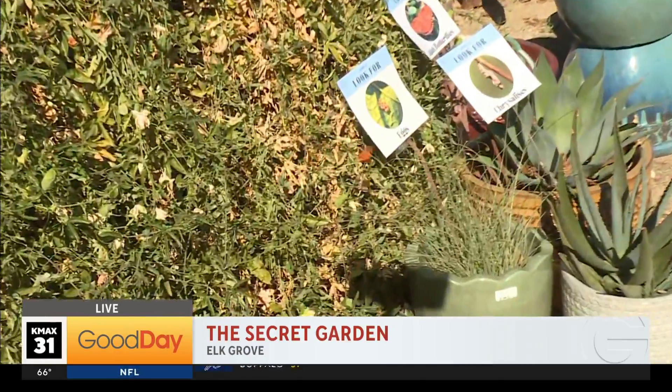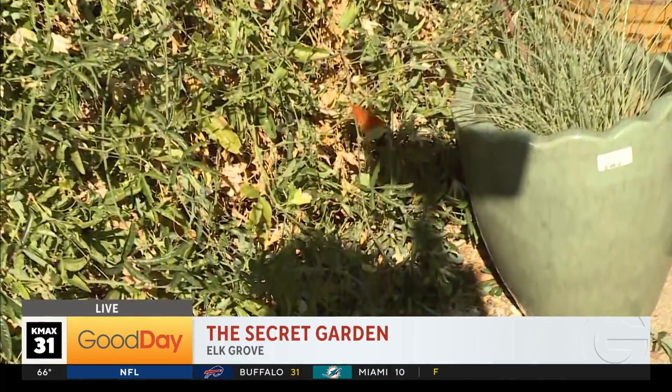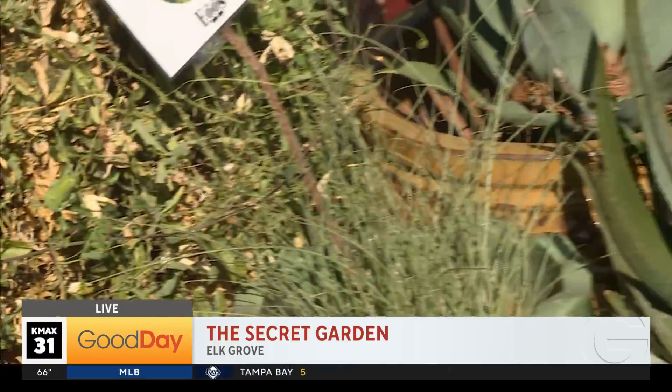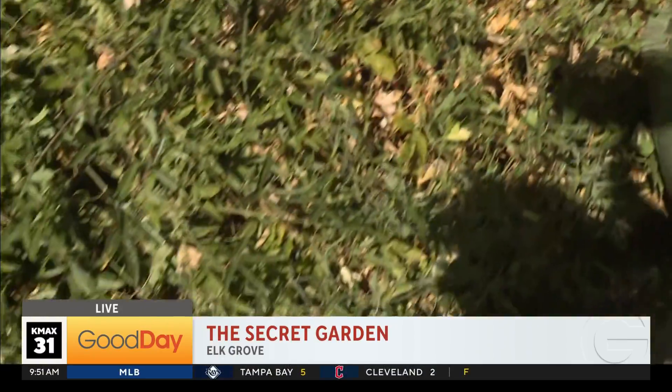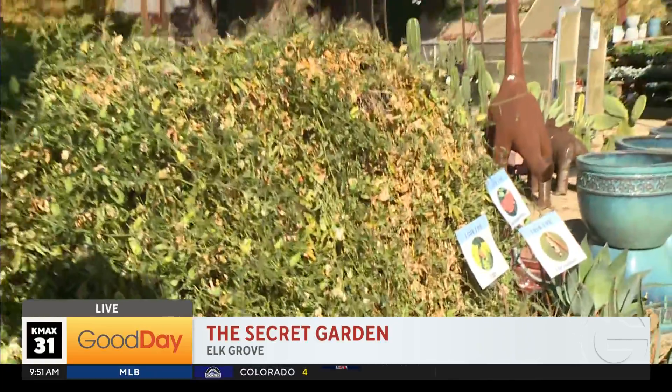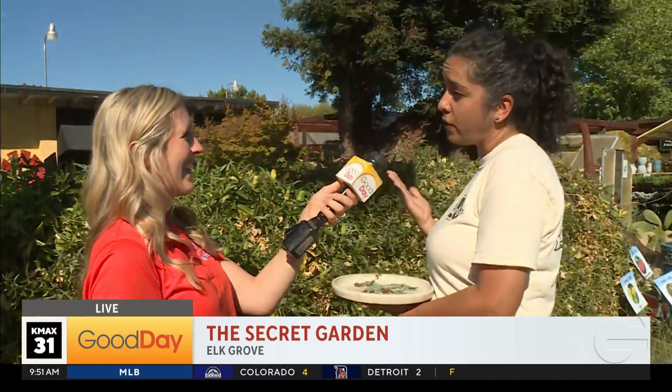Then caterpillars move through five stages, starting out really, really small — like a grain of rice, even smaller. Eventually they'll get up to about two inches before they go into chrysalis, which is a cocoon, where they become a butterfly. Then they hatch and start the whole cycle again. We get multiple generations that are born here throughout the summer.